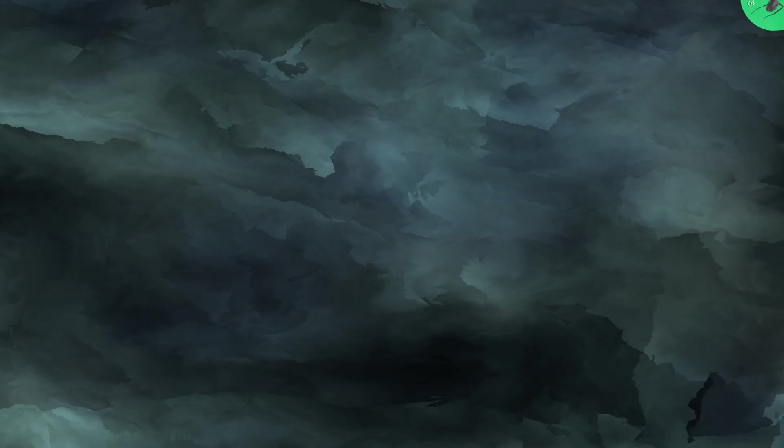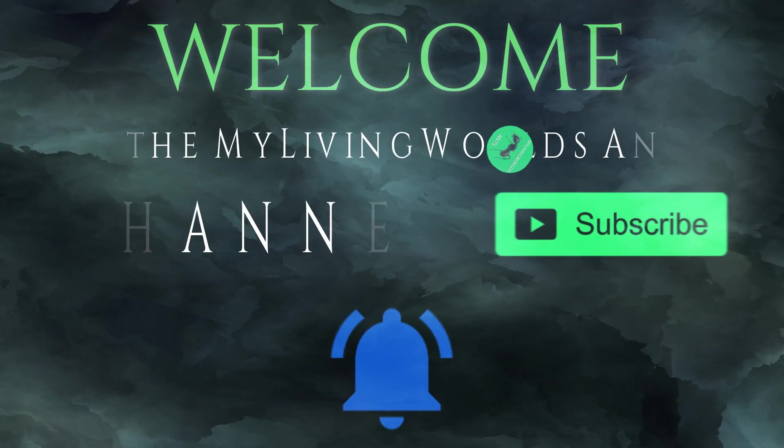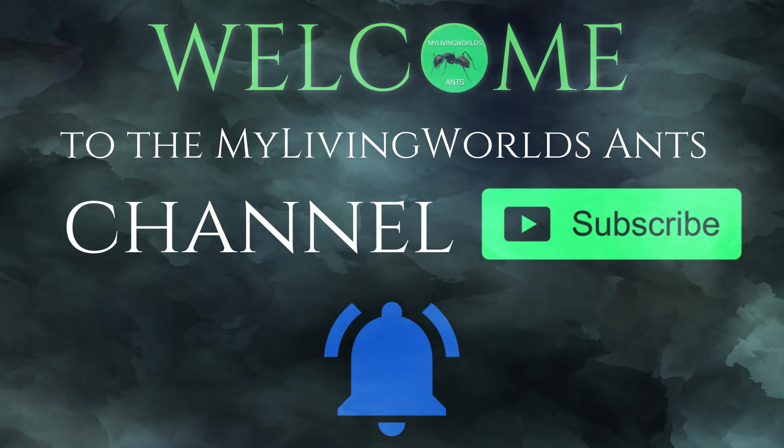Hello everyone, this is Jake from My Living Worlds Ants. Today is a 2k special dedicated to my subscribers on the life of a worker ant. I hope you enjoy the video. Welcome to the My Living Worlds Ants channel. Don't forget to subscribe and hit the bell icon.